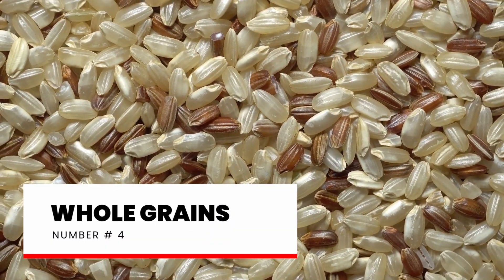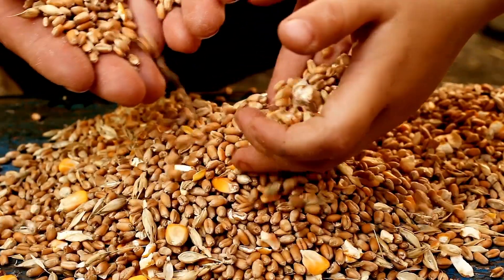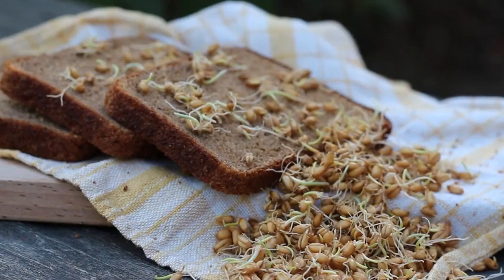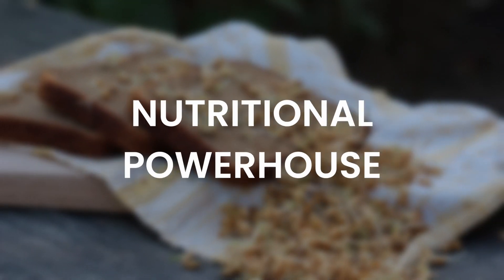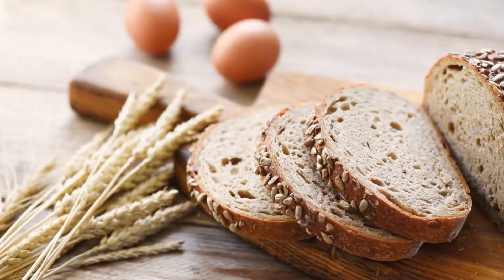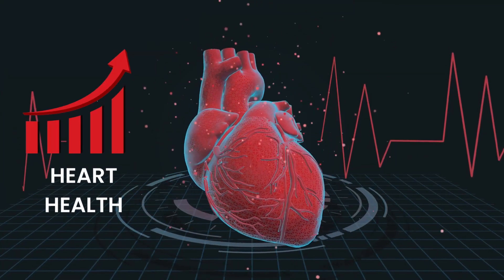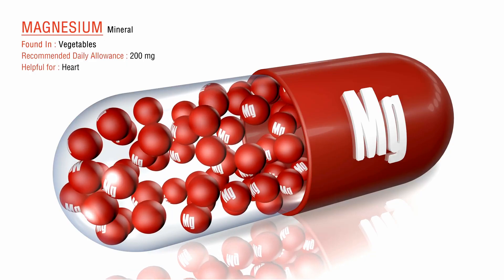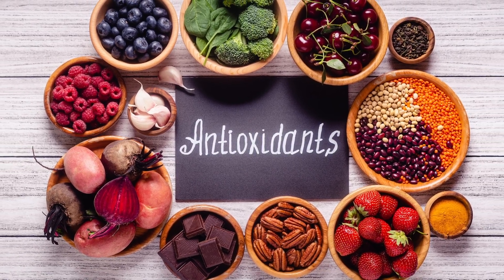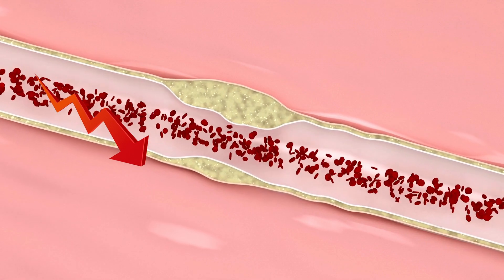Number 4: Whole Grains. Unlike refined grains, which have had the bran and germ removed during processing, whole grains retain all three parts of the grain kernel: the bran, the germ, and the endosperm. Whole grains are quite rich in both soluble and insoluble fiber, and are great sources of vitamins, minerals, and phytochemicals. For example, magnesium in whole grains has been linked with lowering blood pressure and reducing the risk of heart disease. Antioxidants like phytochemicals help protect your blood vessels from free radical damage, reducing the risk of atherosclerosis and heart disease.